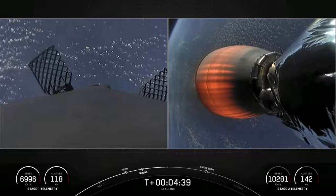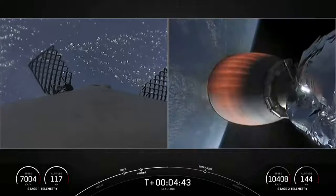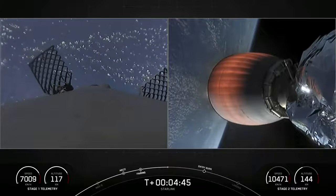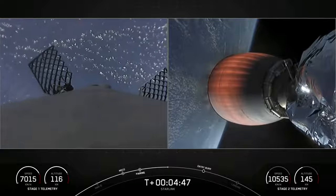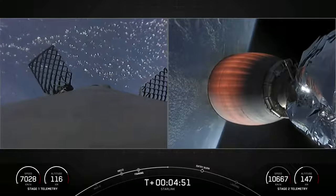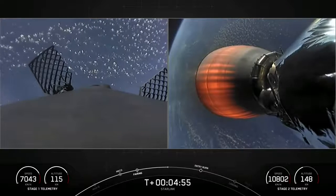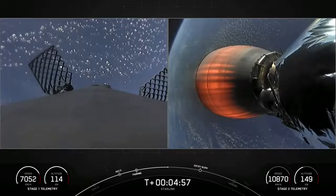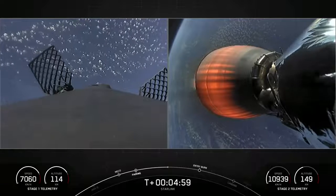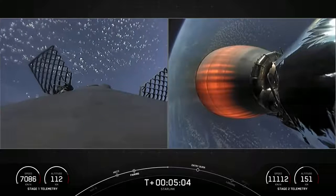If you're just catching up with us, we had a successful launch of Falcon 9 from Kennedy Space Center's pad 39A. On the right side of your screen, you're looking at a live view of Falcon 9 stage two as it delivers our Starlink and rideshare payloads to orbit. On the left, stage one is cruising back to our drone ship, Of Course I Still Love You, in the Atlantic Ocean. Our Starlink satellites are in LEO, or low Earth orbit, at around 550 kilometers. Both vehicles are following nominal trajectories.